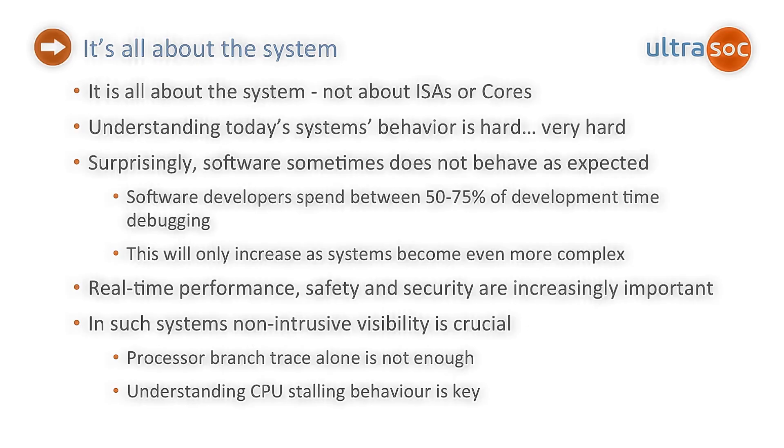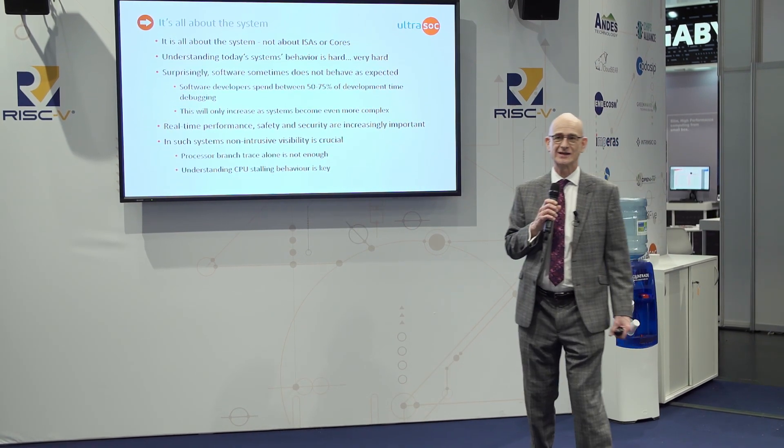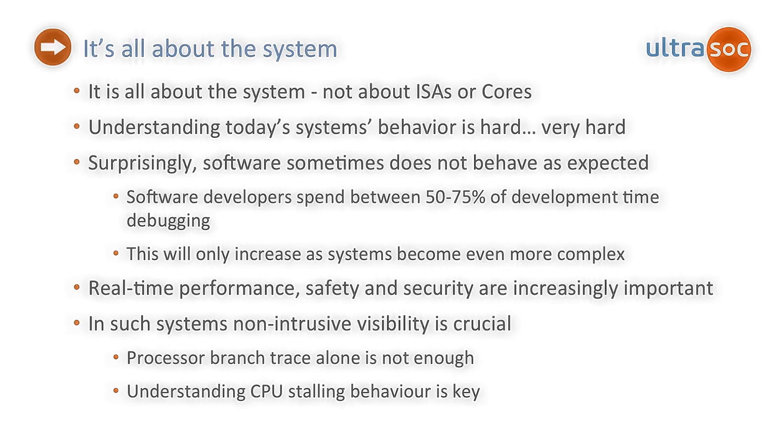Perhaps not surprisingly, software doesn't always behave in the way that you expect it to. There are some figures that say that debugging and that process of making it work takes 50 to 75% of the effort of making an SOC today. So it's a pretty high proportion. And our core business is bring-up, debug, and actually making that system work.